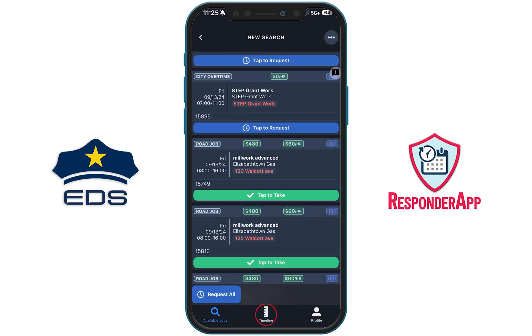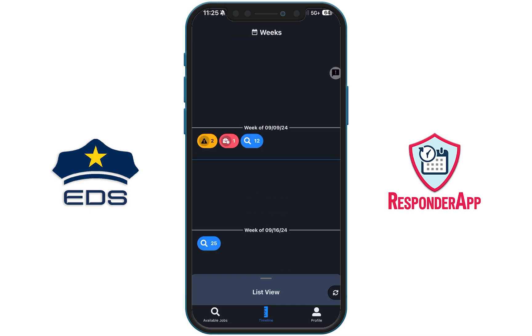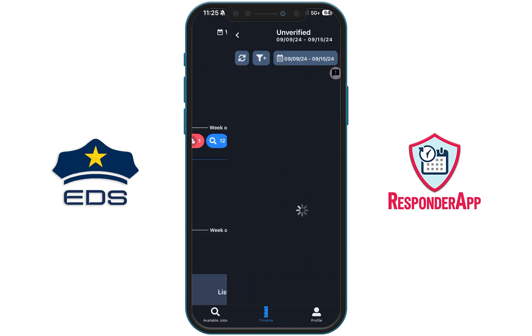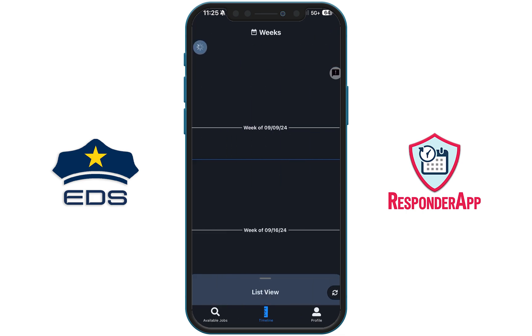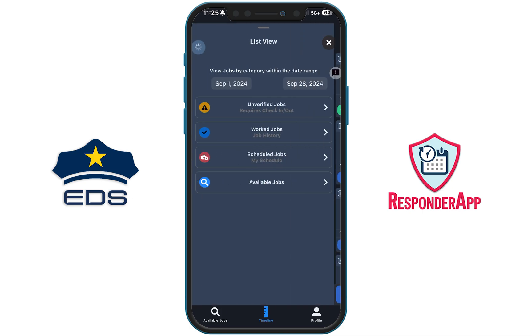You will see new functions within Timeline Mode, like a pinch-to-zoom calendar which will provide you easy access to information pills you can click on to access available job searches, unverified jobs, earnings, and more. You will also have access to the List View, which gives you an easy access list of options like schedule and jobs.